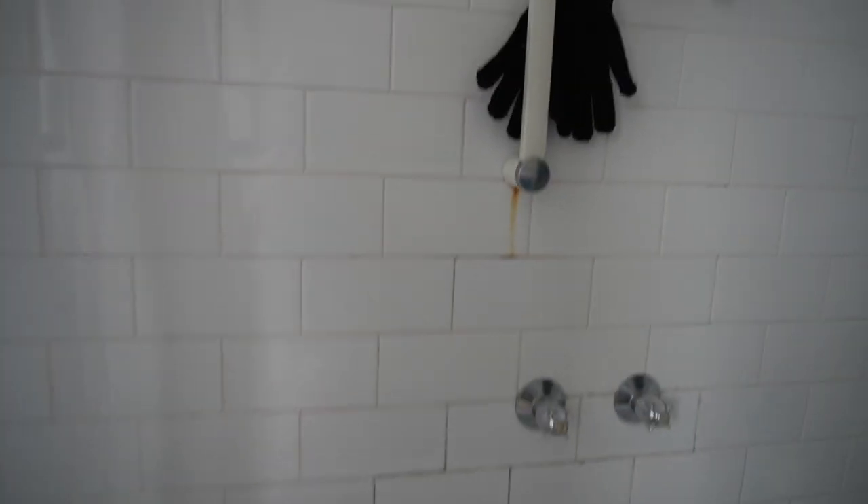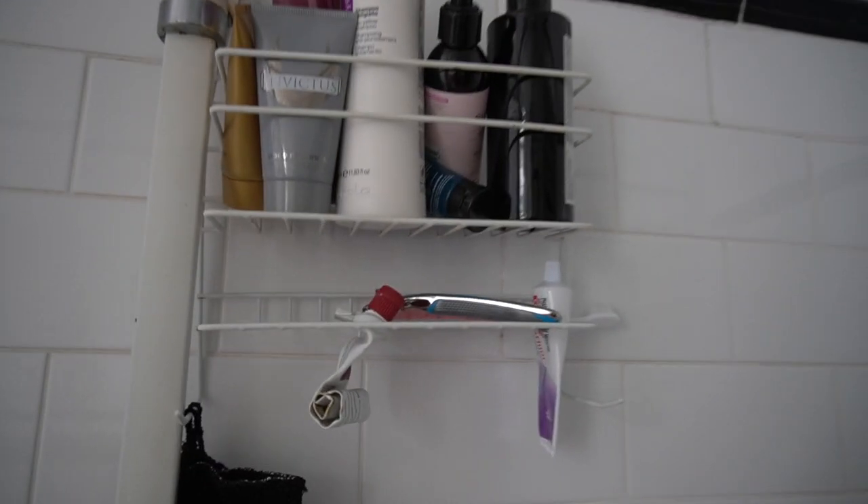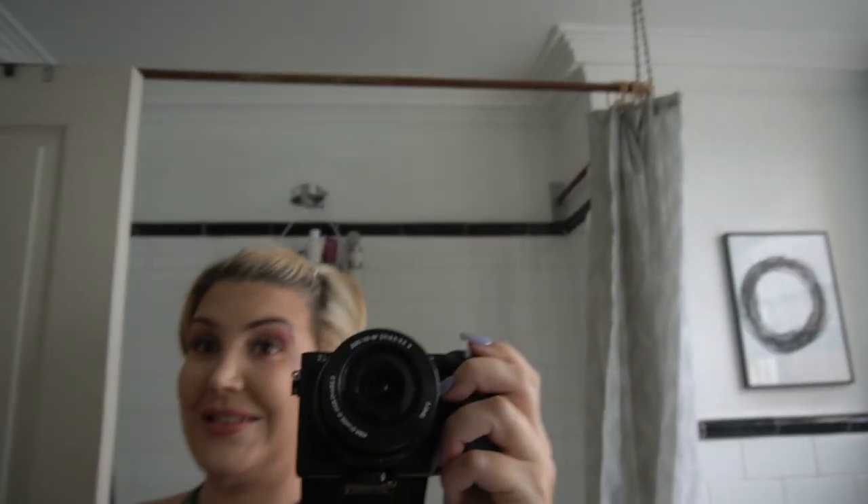Last but not least is my bathroom, which is very unexciting. This is our shower — I've got my Dollar Shave Club razor there and my shower stuff. There's my basin and my toilet. It's really not that exciting.